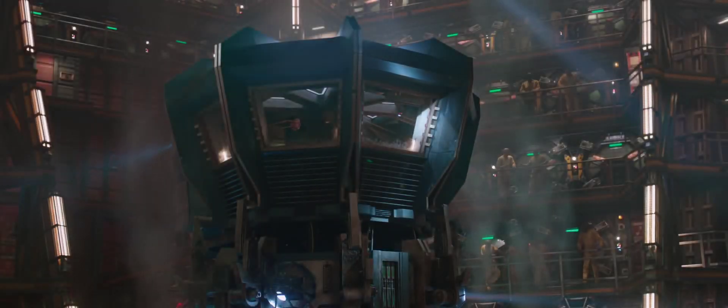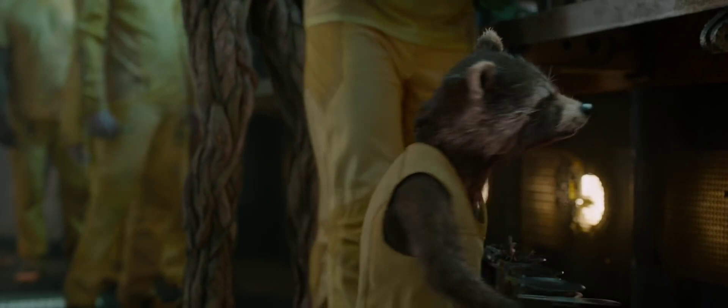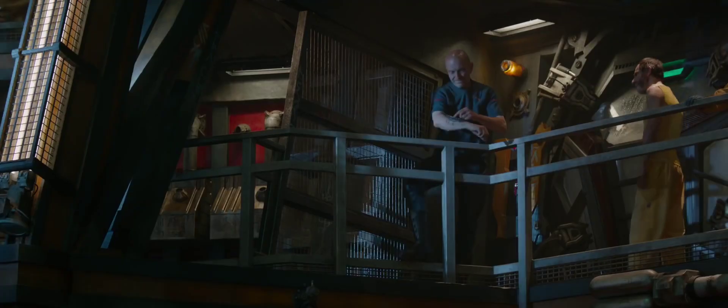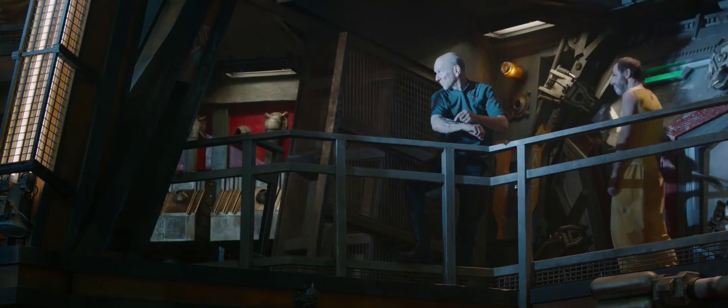If we're gonna get out of here, we're gonna need to get into that watchtower. And to do that, I'm gonna need a few things. The guards wear security bands to control their ins and outs. I need one.